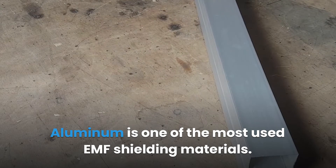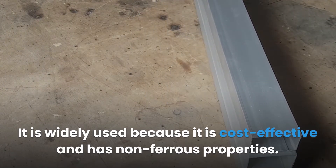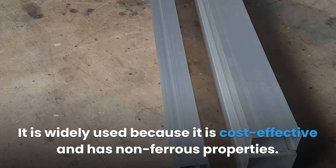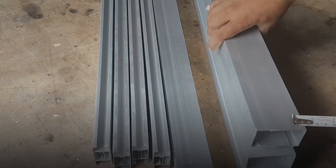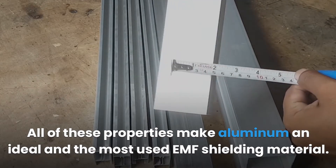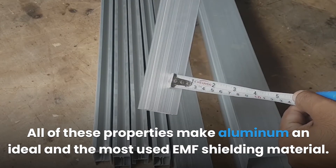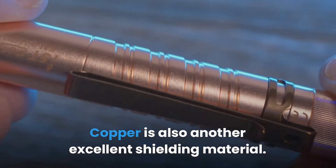Aluminum is one of the most used EMF shielding materials. It is widely used because it is cost-effective and has non-ferrous properties. Aluminum also has a suitable strength-to-weight ratio and an enviably high conductivity. All of these properties make aluminum an ideal and the most commonly used EMF shielding material.